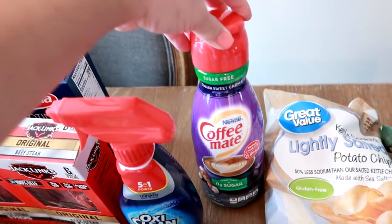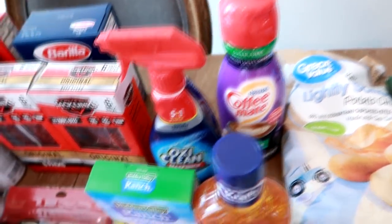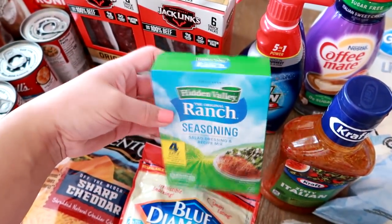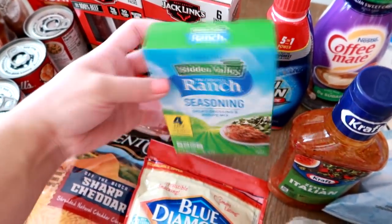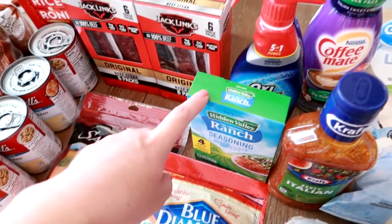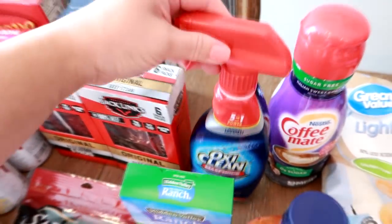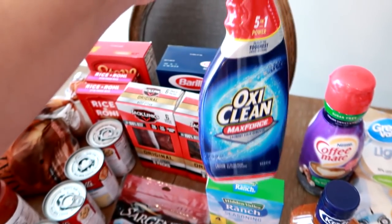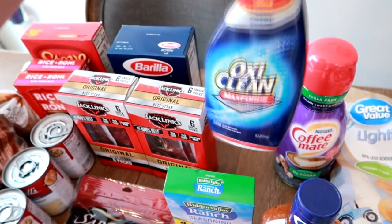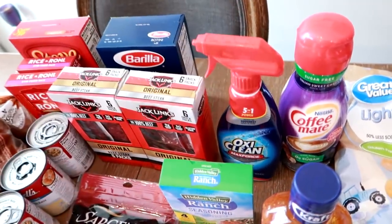I got my Coffee Mate sugar-free Italian sweet cream coffee creamer for my coffee. Some Hidden Valley ranch seasoning packets — usually I get the Walmart version of this, but they were sold out. I use this in a lot of different recipes; I'm actually going to use it in a recipe called cracked chicken next week. I got some OxyClean Max Force — usually I buy the stick gel version, but they were sold out, and I do go through quite a bit of this because of my reselling business.